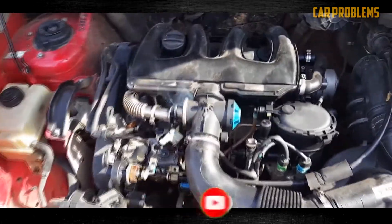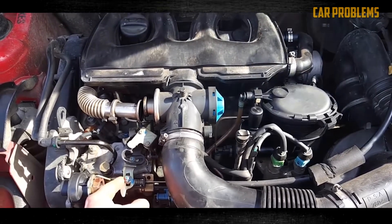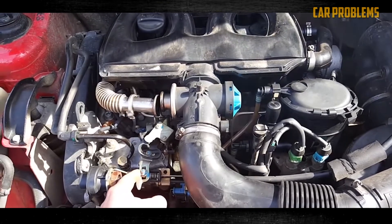Gasoline cannot provide the proper lubrication that the diesel fuel system needs. Before resuming driving, the entire system must be cleaned and purged of the gasoline.